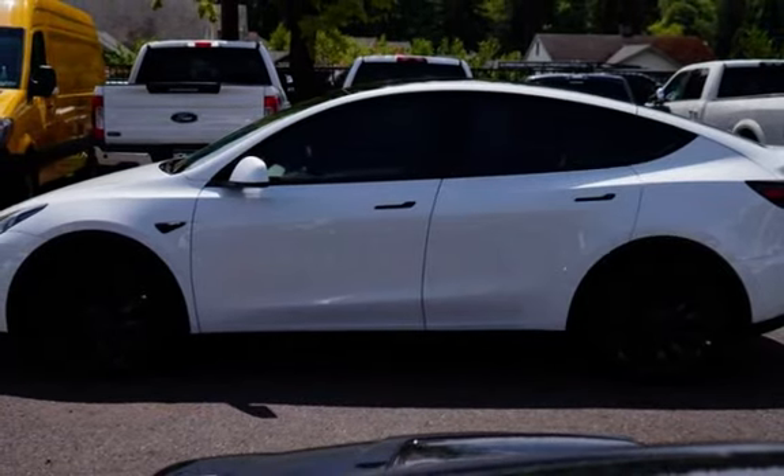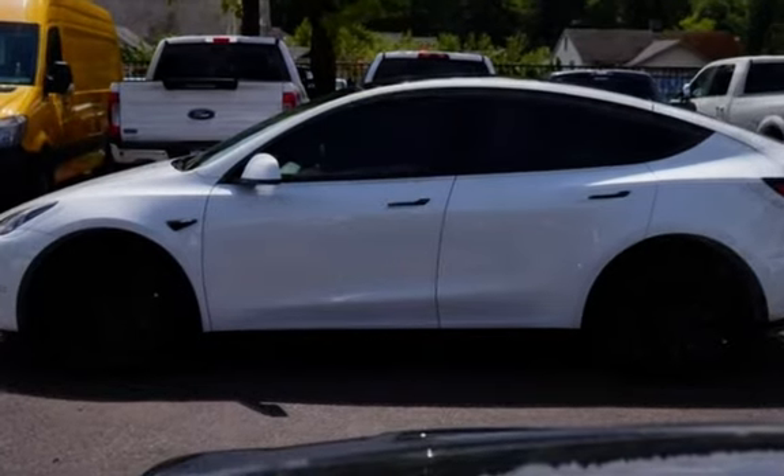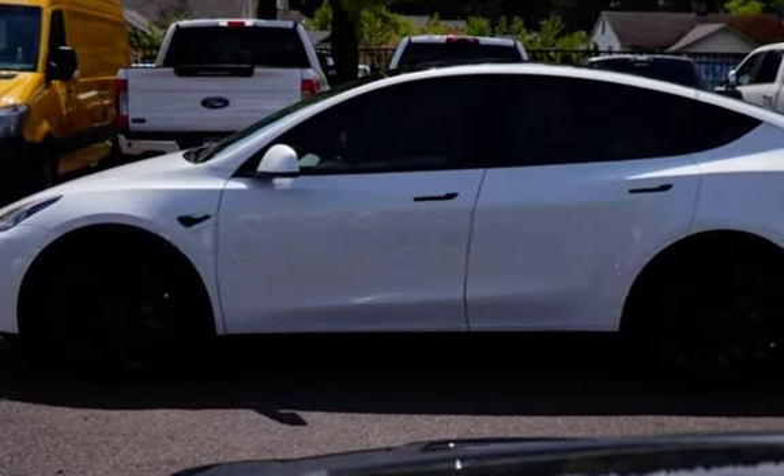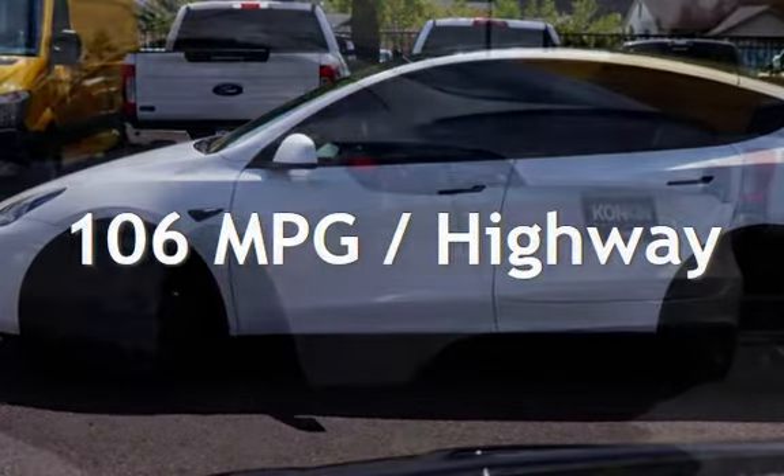This Tesla is still with less than 2,000 miles on the odometer. Estimated fuel economy for this vehicle is 115 miles per gallon in the city, and 106 miles per gallon on the highway.